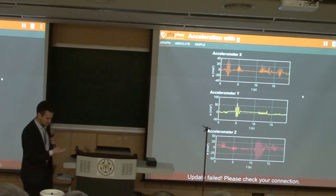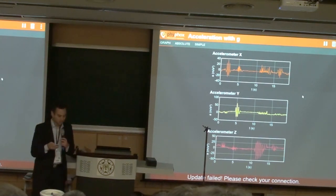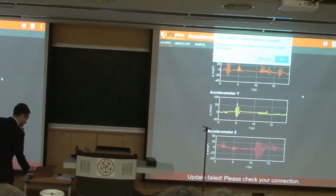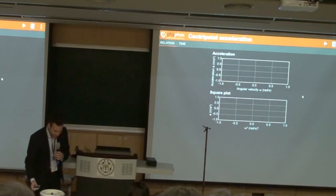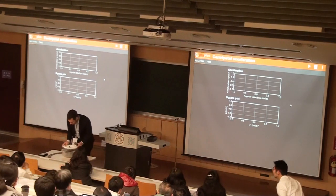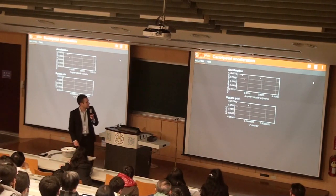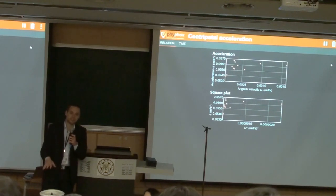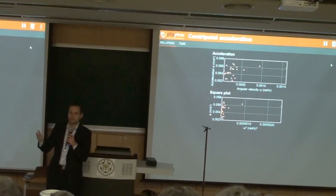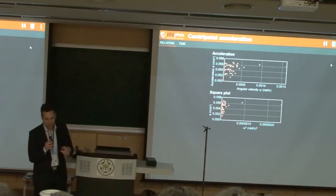Let's do an example. I'm going to an experiment called centripetal acceleration. I will place the phone in this salad spinner. I will measure the rotation speed of the centrifuge using the gyroscope in the iPhone, and I will measure the centripetal — or centrifugal acceleration if you prefer the other frame of reference — using the accelerometer. So I will shortly put away the microphone to demonstrate this.